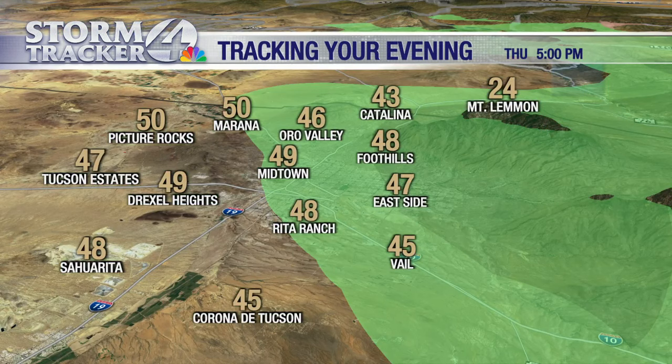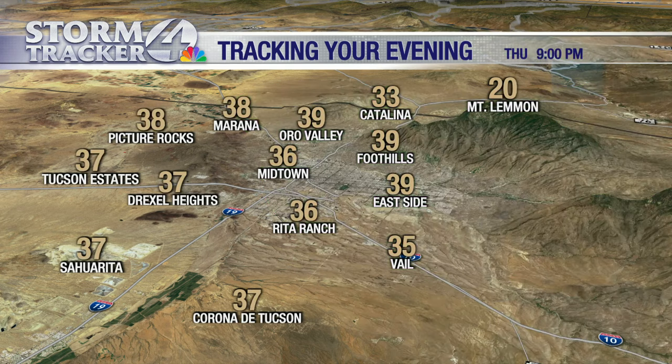Five o'clock tonight, most of that precipitation is ending and those temperatures are going to start falling like a rock. Seven o'clock, most of us in the 40s. By nine o'clock, most of us are now into the 30s, and we are setting the stage for an extremely cold night of weather. For the full forecast, join me back here in just a few minutes.